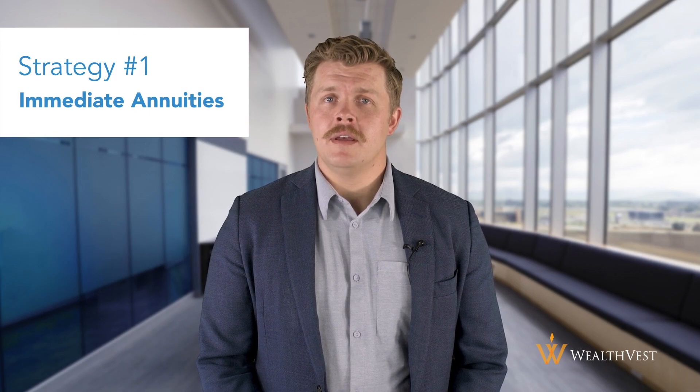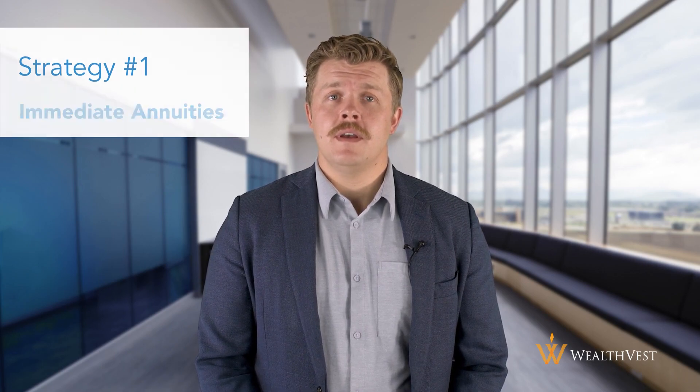Strategy number one: immediate annuities. One of the most straightforward annuity strategies for retirement income is the immediate annuity. With an immediate annuity, you pay a lump sum to an insurance company, and in exchange, the company will provide you with a regular stream of income payments for the rest of your life. Immediate annuities could be a good option if you're looking for guaranteed income and don't mind giving up control of your principal assets.